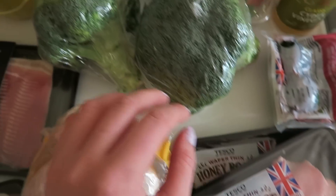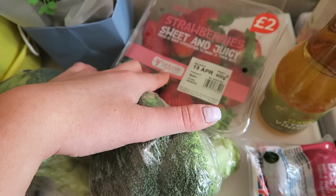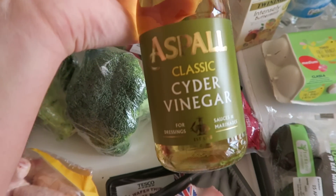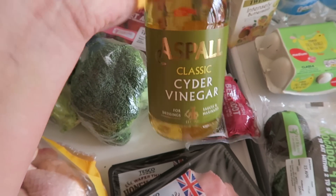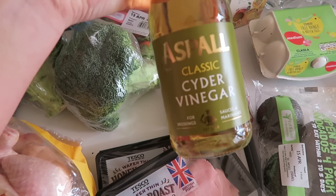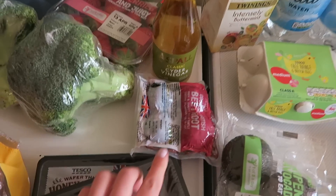Two packs of honey roast ham, two heads of broccoli and a packet of sweet strawberries. I have some Aspel classic cider vinegar — this stuff is apparently really good for your digestive system. I've seen it mentioned in both of those books I've been reading so I'm looking forward to trying that.